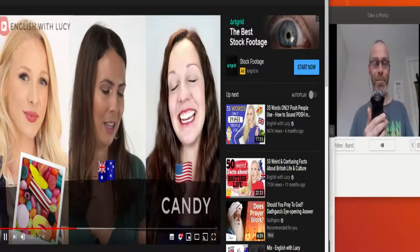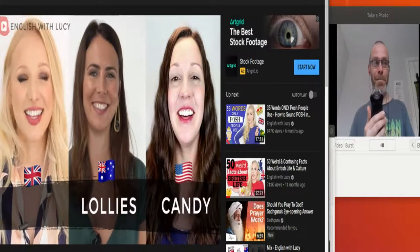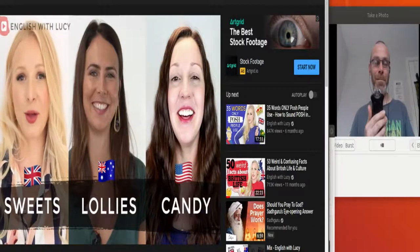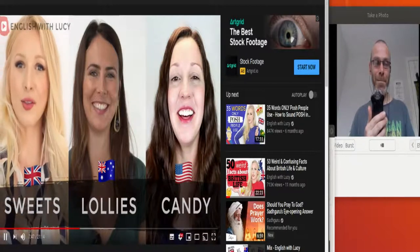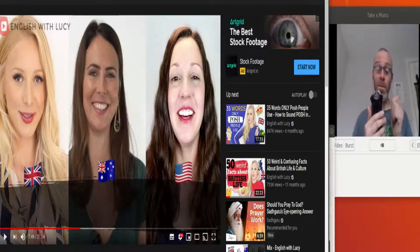Next: in the US this is candy. In Australia, they're lollies. In British English, these are sweets — or sweeties if you're talking to a child. For British speakers, lollies specifically means sweets on a stick, including ice lollies, which are frozen fruit-flavoured treats on a stick that you suck or lick.